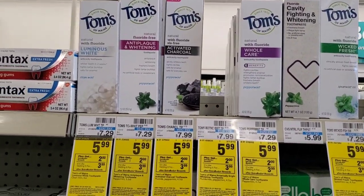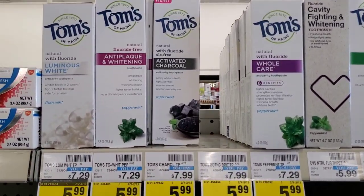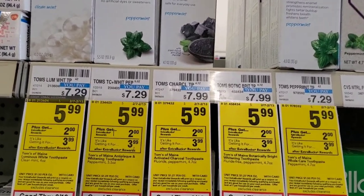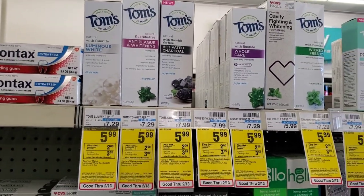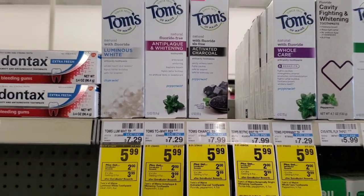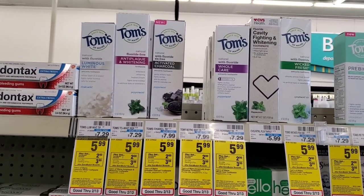For anyone who's wanted to try Tom's toothpaste, the charcoal one — or any of them — is $5.99. We have a dollar digital, making it $4.99, and when you buy one you get a $2 extra buck, so it'll be $2.99. That's pretty good, especially for Tom's — it's usually $8 even at Walmart.